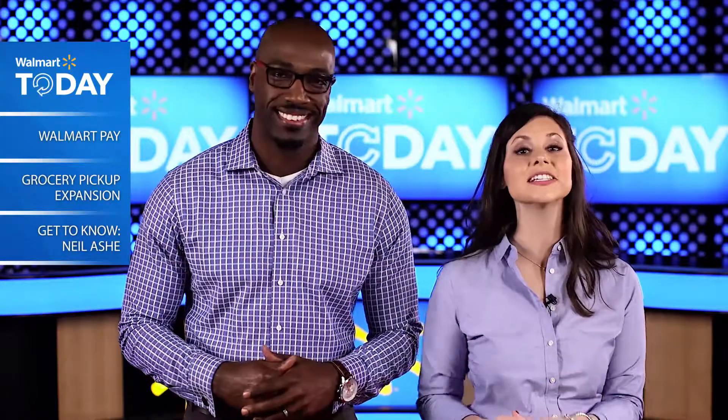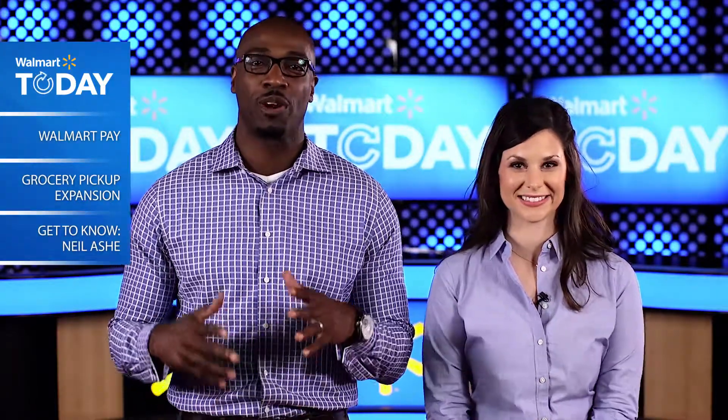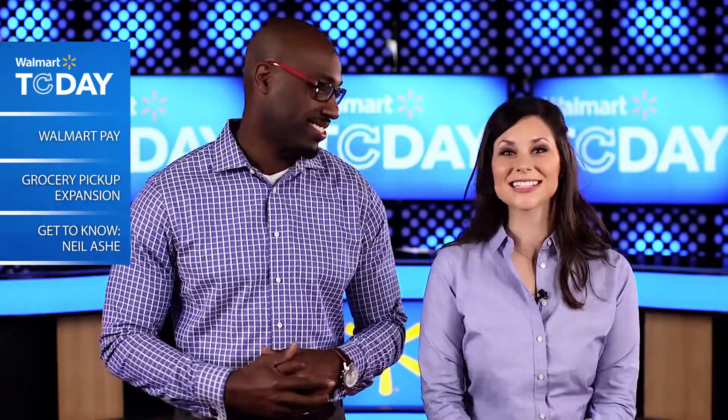Speaking of convenience, we've recently expanded our incredibly popular grocery pickup options. And we're going to follow that up with a personal interview with someone who knows a little bit about those innovations — CEO of Global E-Commerce and Technology, Neil Ashe. So let's get started.